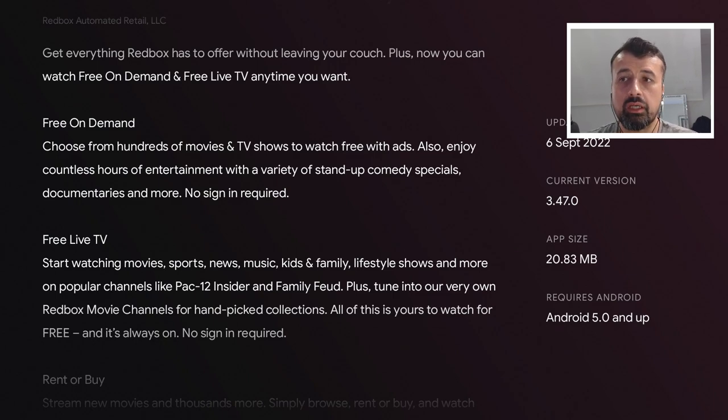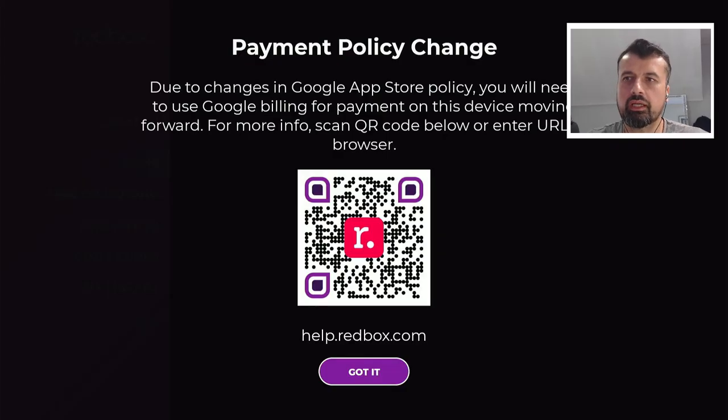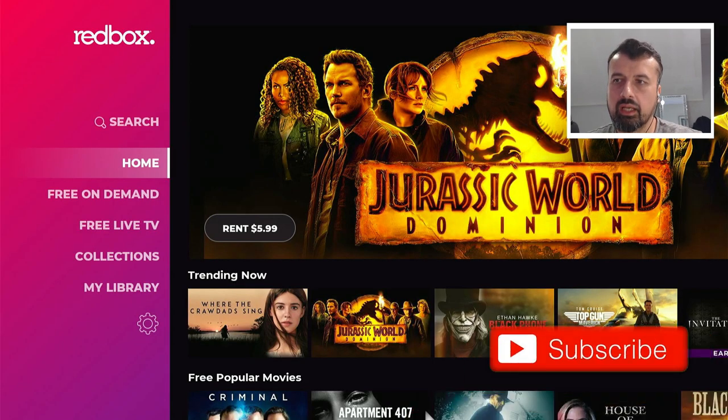Let me now jump over to my 4K Fire Stick Max where I'll take you through the application and show you some of that new content, and then finally we'll end with the step-by-step install instructions. When you start the application for the first time, this is what you'll see — it confirms you have the latest version. On Android TV devices, if you want to rent movies or TV shows you'll need to check your Google payment information, but in this video I'm only going to show you the free content that you can access without any registration.